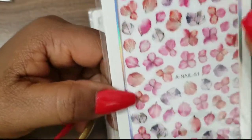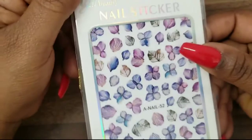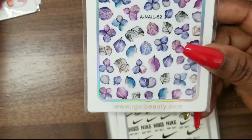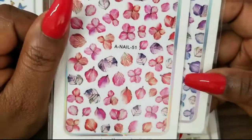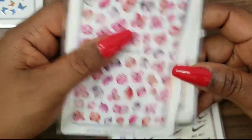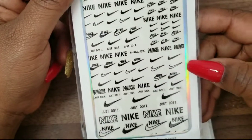Then I got these that look like dried flowers but they're stickers. So if you don't want to deal with real dry flowers you can just do a sticker and have the same type of look. I also got them in this color — very beautiful. I feel like you can do summer, fall, spring, and depending on the color maybe winter too with an orange or brown.